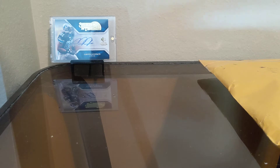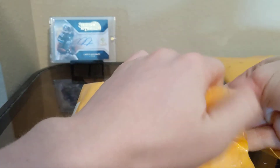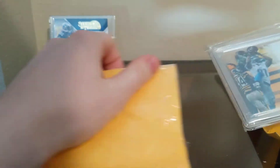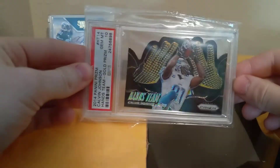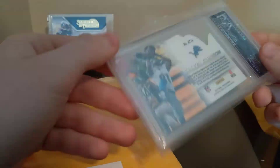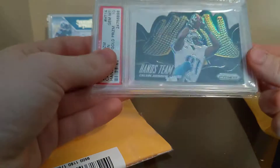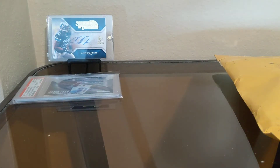The first one we're going to be opening is a pickup that I saw and I was like, oh man, have to have it. Look at that — a Hands Team numbered out of 10 Calvin Johnson. If you don't know, I actually PC Calvin Johnson, so this is just perfect. It'll fit right into the collection. I'll set that off to the side.